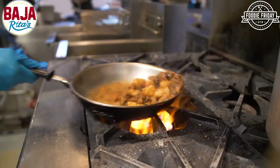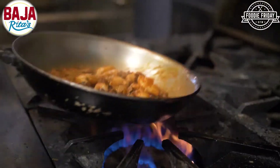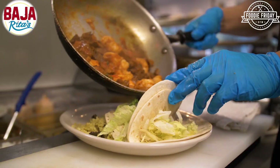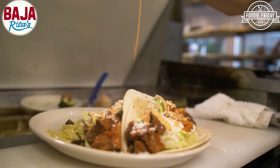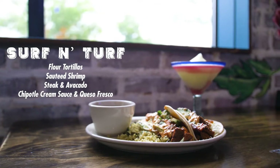The second plate that we made was the surf and turf. The surf and turf is a mix between shrimp and steak. The steak that we use is certified angus beef. It's an example of what we do here — it's not just seafood, it's not just Tex-Mex or Mexican food. It's a mix.